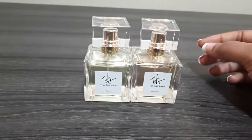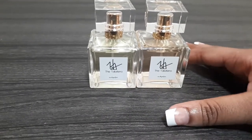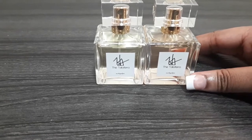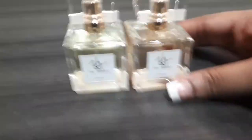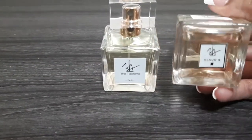Hi YouTube, I'm back again with another fragrance review. The fragrance we'll be reviewing today is called the Talia Farrow fragrance — this is a niche, Black-owned fragrance house. The two fragrances I have here are Cloud Nine and Room 129.